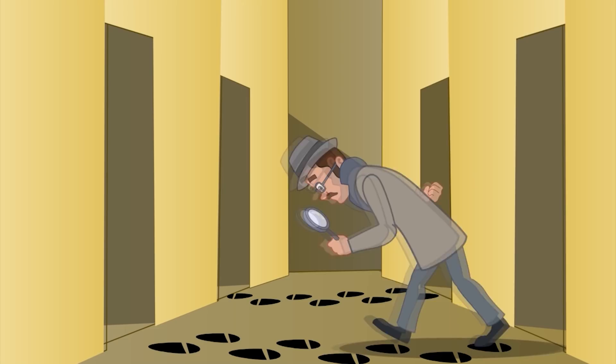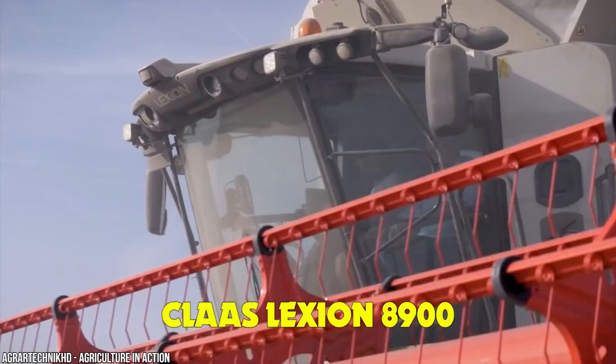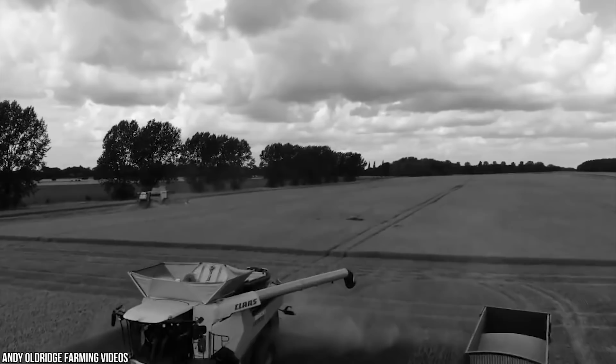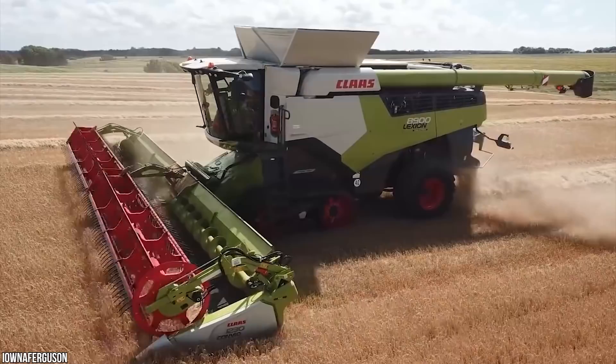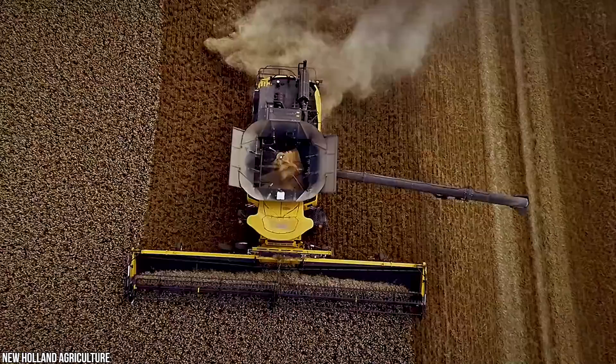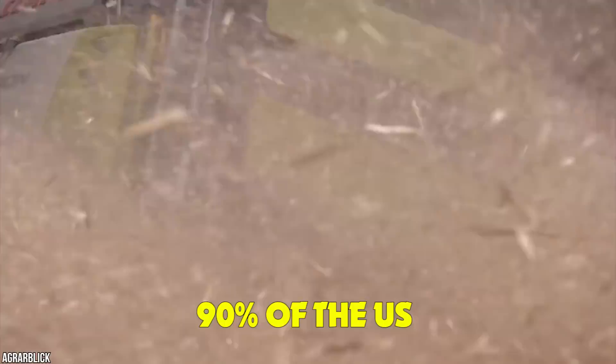As of 2020, the biggest combine harvester in the world is the CLAAS Lexion 8900 — a monster machine so epic it's made manufacturer CLAAS the market leader in Europe. Its grain tank can hold a whopping 18,000 liters and takes less than two minutes to empty. With state-of-the-art field scanning technology to map its route, this humongous harvester is the future of farming. Processing entire fields with ease, the Lexion 8900 is every farmer's dream.